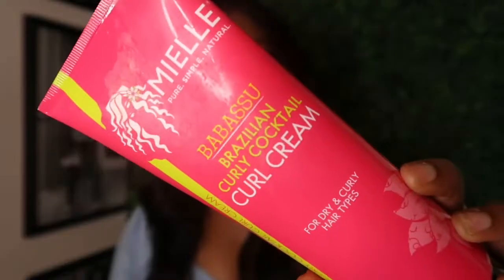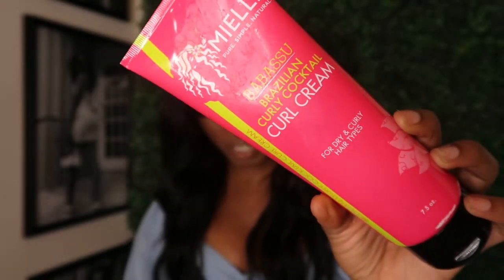Next I got the Brazilian Curl Cocktail curl cream. This is supposed to help you achieve frizz-free curls and has a blend of Brazilian oils for dry and curly hair types. It also helps lock in moisture and gives you the definition you need while keeping hydration. I'm really excited about this for my twist-outs and natural hair routines.